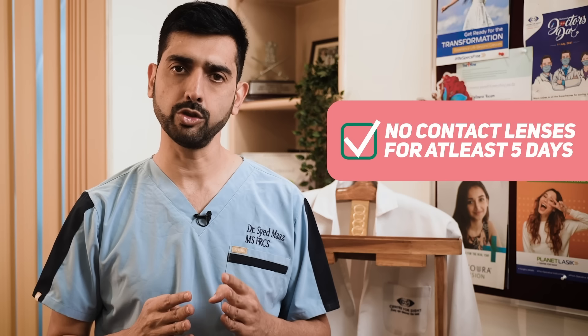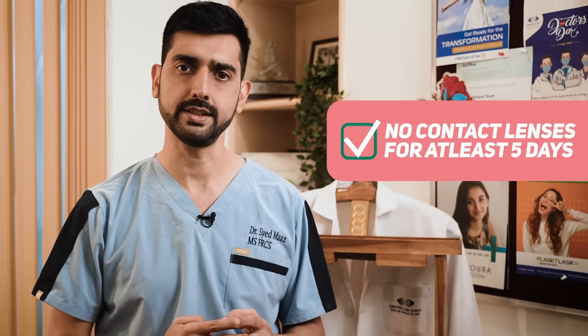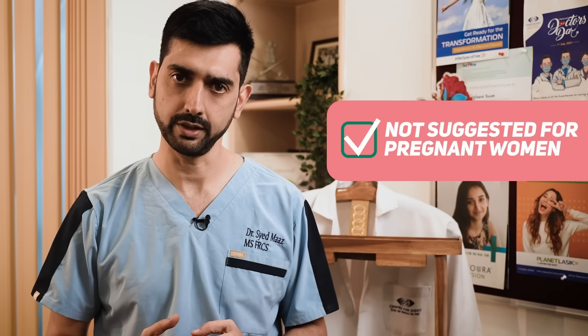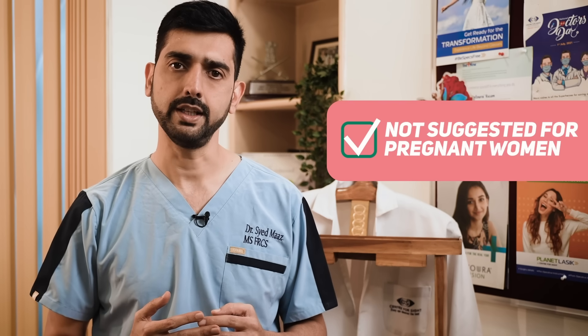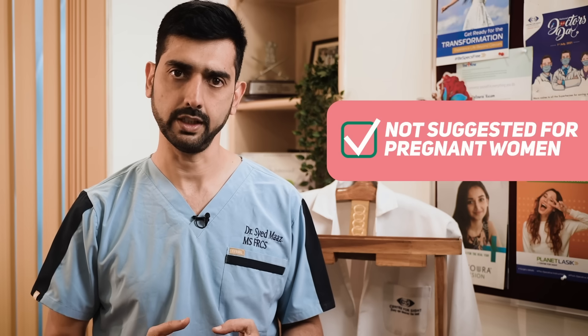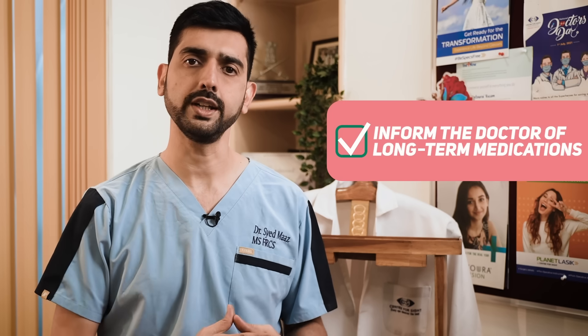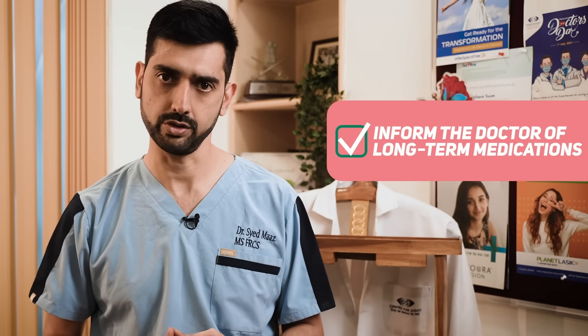You should be off your contact lenses for at least five days before the tests. It is not a good idea to get refractive surgery if someone is pregnant or a feeding mother. Please let the doctor know if you are using any long-term medications, because they might affect the wound healing process.